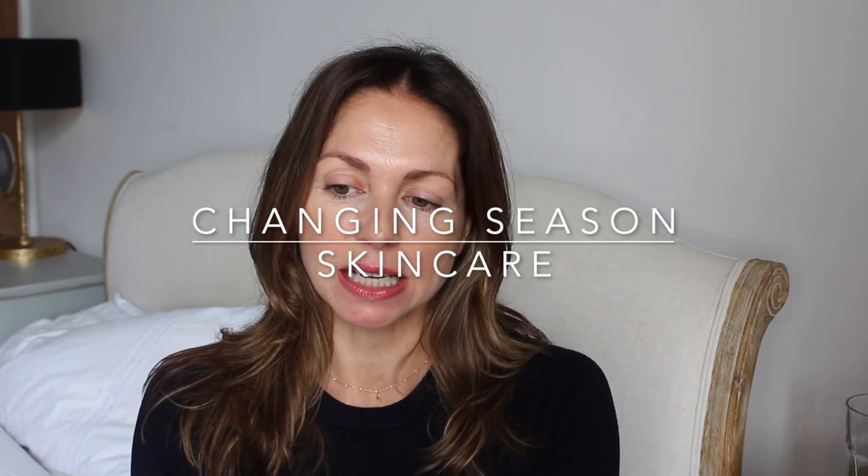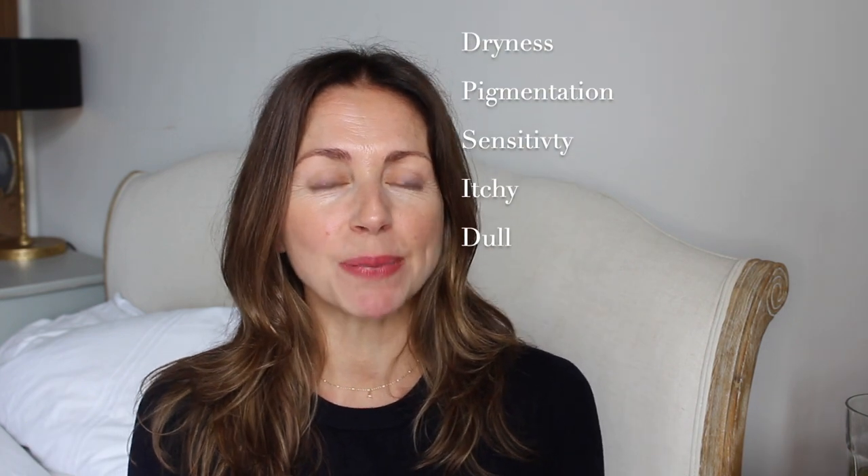Today I'm going to be talking all about autumn skincare, or changing season skincare. This time of year we've got a change in weather and you might be experiencing a few issues with your skin — maybe it's feeling a little bit drier, you're not sure why it's responding differently, or maybe you're just looking to switch up your home care slightly.